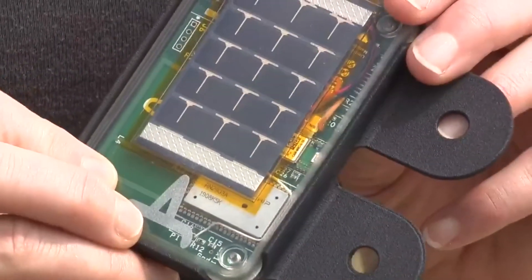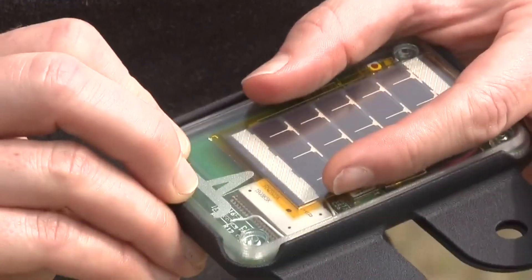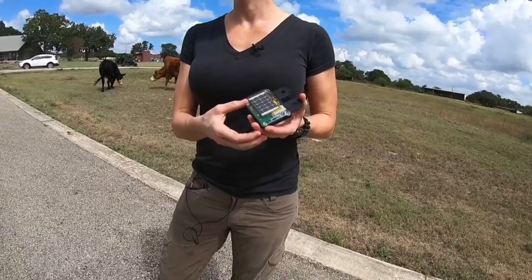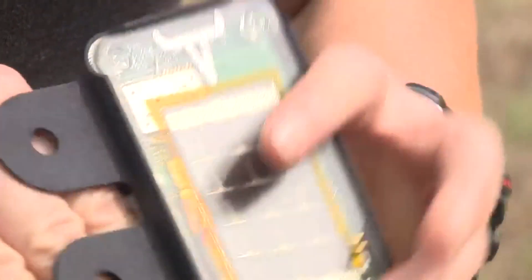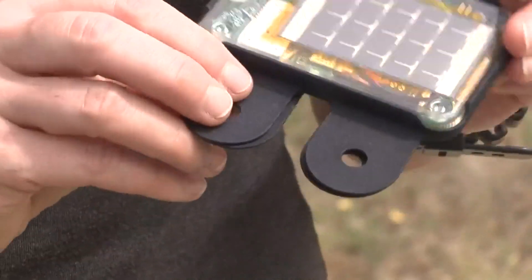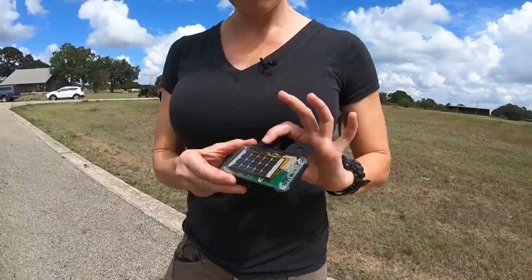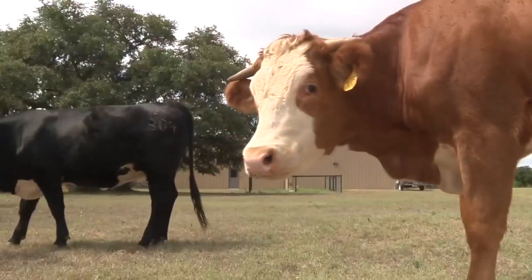Right now we're doing a value engineering analysis on it so we can bring it down to about the size of that solar panel there. This sits on top of the cow's ear, and the sensor package is underneath so the ear slides in through there and then the magic happens. This is a prototype of a solar-powered ear tag with GPS to help monitor cattle.